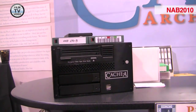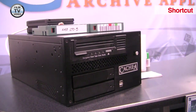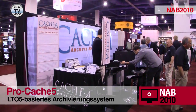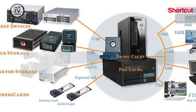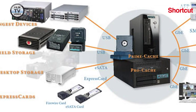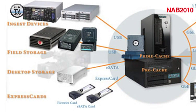We are shipping LTO5. It's basically a completely self-contained LTO-based archive appliance that works with professional video and digital film workflows. It's 1.5 terabytes per cartridge, 140 megabytes a second transfer rate, so it's very fast, very high capacity.